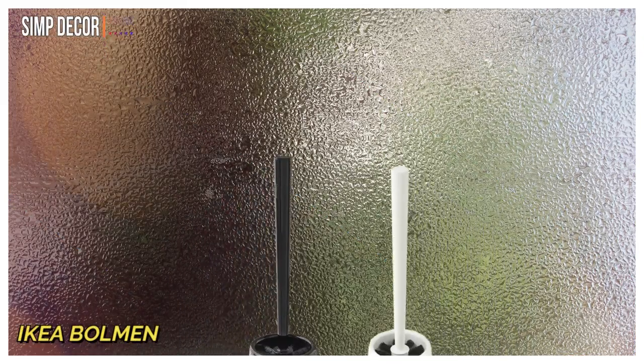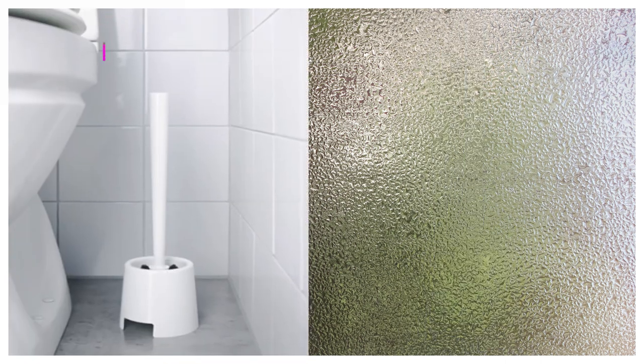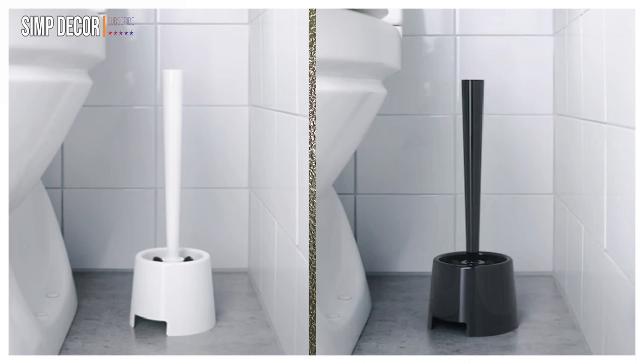7. IKEA Buhlman Toilet Brush. This toilet brush will be a discreet but useful addition to your bathroom. Also available in black.